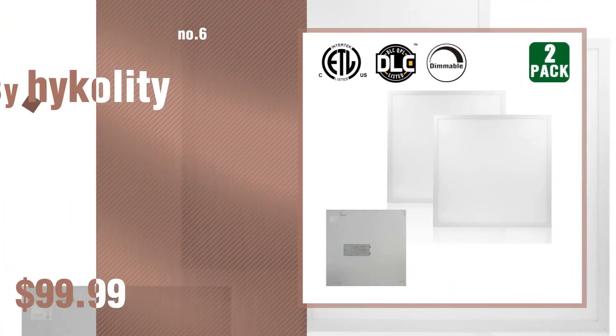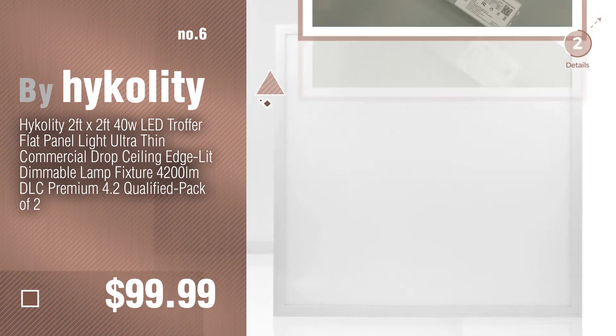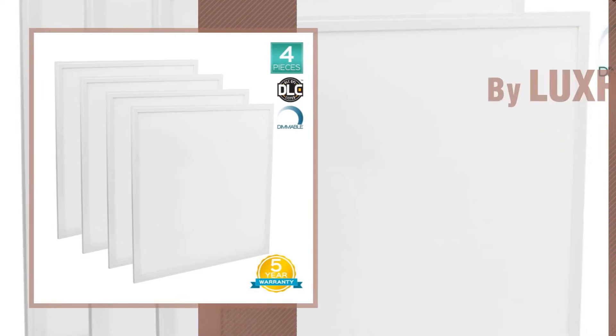Number 6. By High Quality. Number 7. By LuxRite.